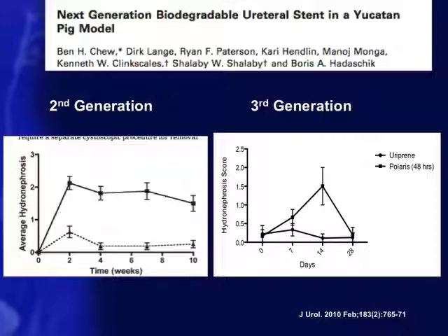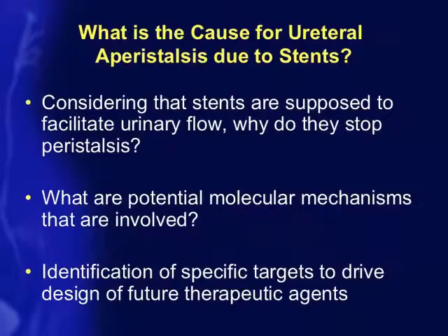Returning to our biodegradable stent study, we found that peristalsis stops in the stented area and peristalsis pressure increases significantly over time. This brings me back to the question: do stents do more harm than good? Knowing the effects of stents, the question is what actually causes ureteral aperistalsis in the presence of a stent.